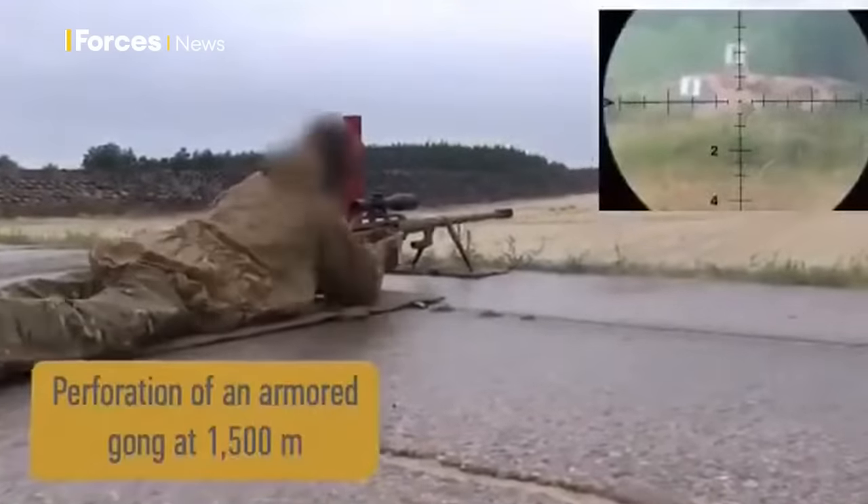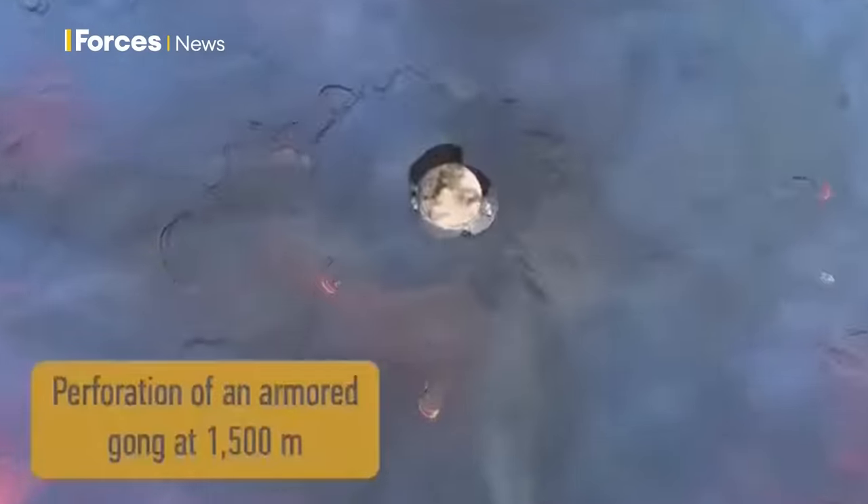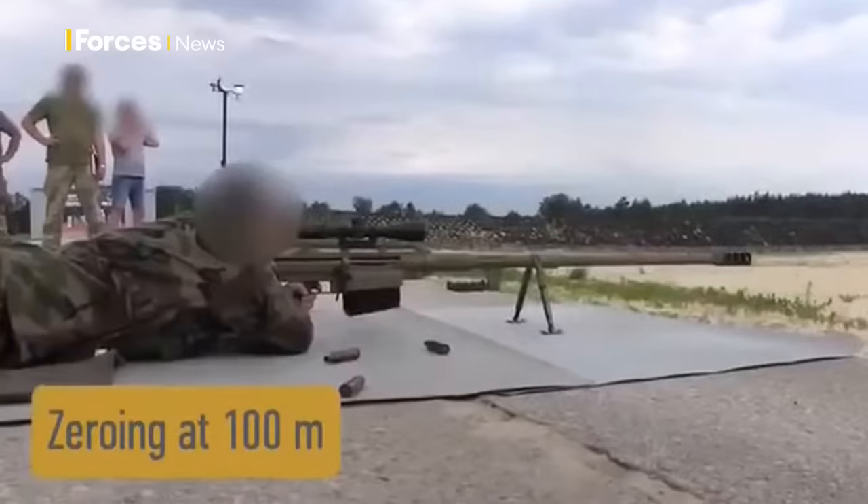The penetration is around 30 millimeters of armor at 100 meters, which is really quite impressive. The big issue with the 14.5 is that the muzzle blast is absolutely unimaginably huge.